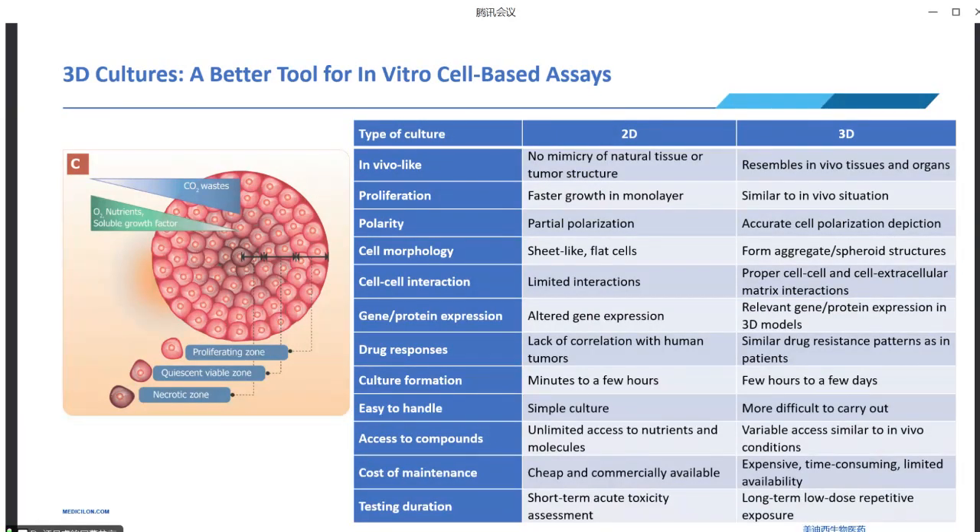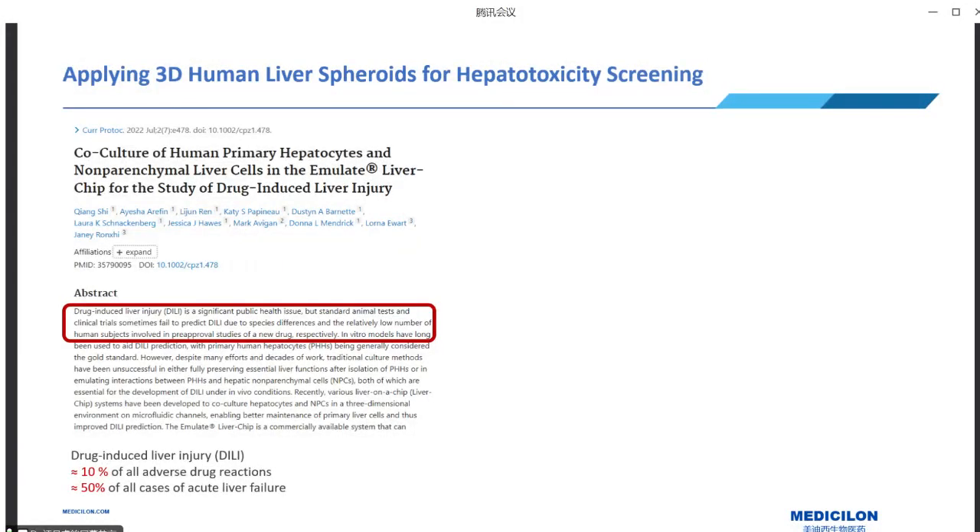Now we're going to use a case study to show how 3D liver spheroids can help with hepatotoxicity screening. Why the liver? The liver is the most important organ in drug metabolism and can generate relatively high levels of toxic metabolites. Drug-induced liver injury (DILI) accounts for approximately 10 percent of all adverse drug reactions and nearly 50 percent of cases of acute liver failure. With an increasing number of new drug candidates each year, it is critical to establish a reliable strategy for screening drug-induced hepatotoxicity.